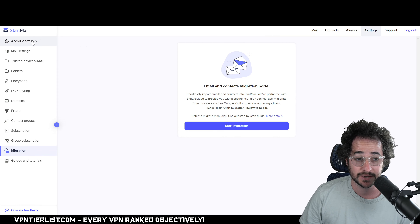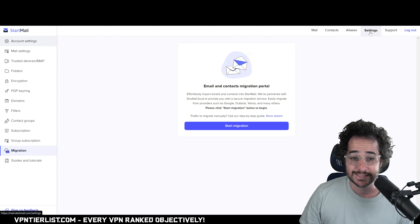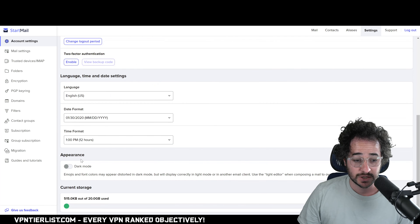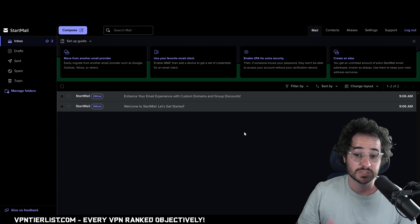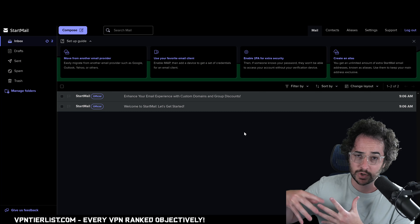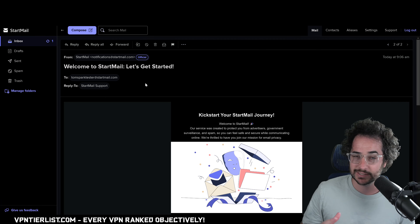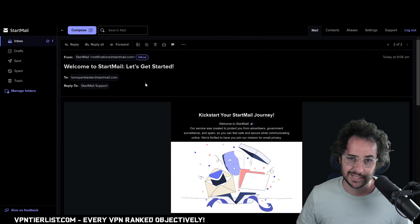You can navigate to the account settings and find various options. There's display name options, two-factor authentication, and dark mode — a nice purple theme. Some other applications like Tuta have glitches with dark mode that annoy me, but Startmail's dark mode works better with no color glitches, which is solid if you're picky about those things.